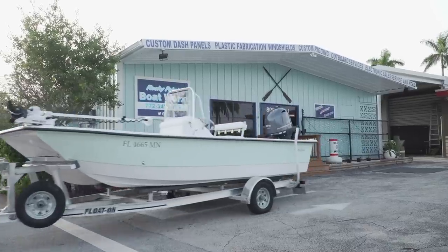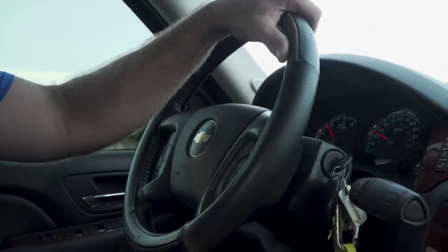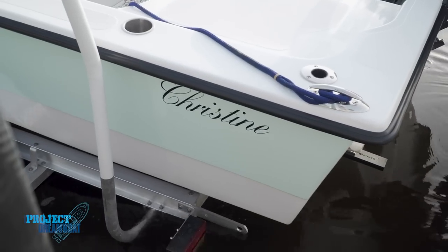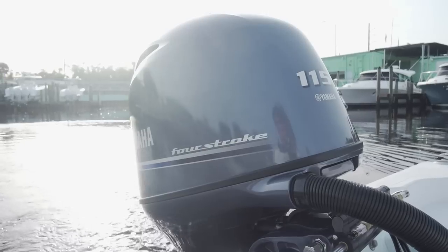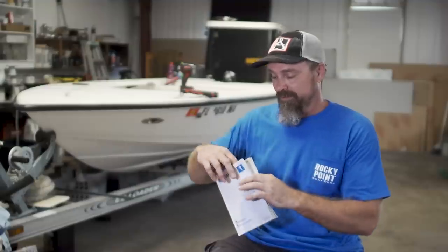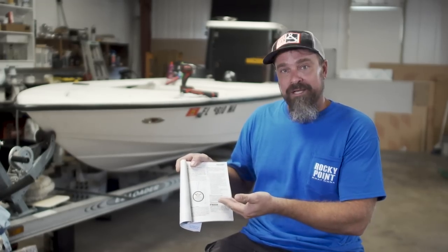We got the boat hooked up to the truck and we're ready to go to the ramp. It's been a long time coming, and I'm really excited to see how all these little features and gadgets we put on the boat are going to operate and function — hopefully we have no issues. That's another reason why we do a sea trial before we give the boat to the owner. The boat's off the trailer, in the water, and we're ready to break in the motor. This procedure is included with your motor — if you look inside, it clearly tells you how to break in your motor properly.